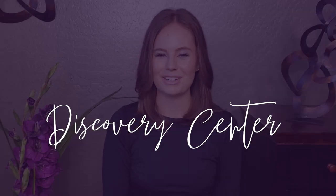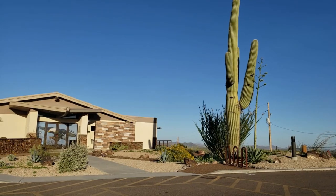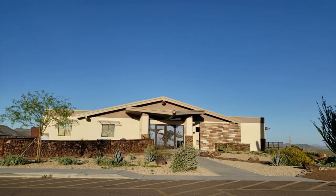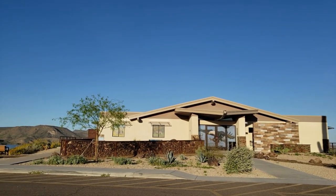Number three: visit the Discovery Center. This facility was closed when we visited, but it looks like it's a great way to learn more about the plants and animals that call this area home. Additionally, they're building a brand new playground next to the Discovery Center, so if you have kiddos you'll definitely want to check that out when it's completed.